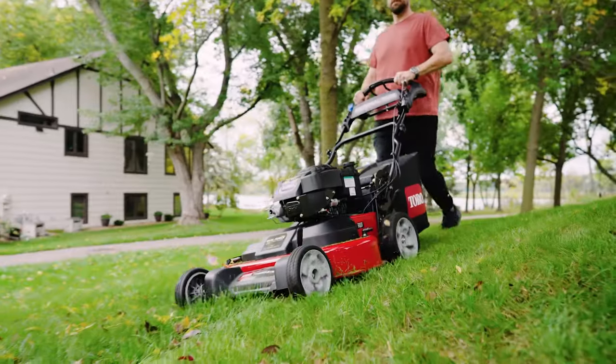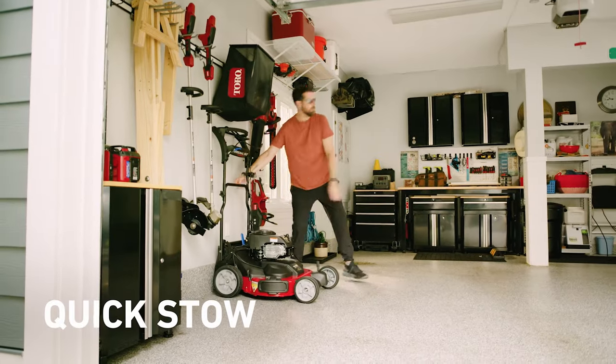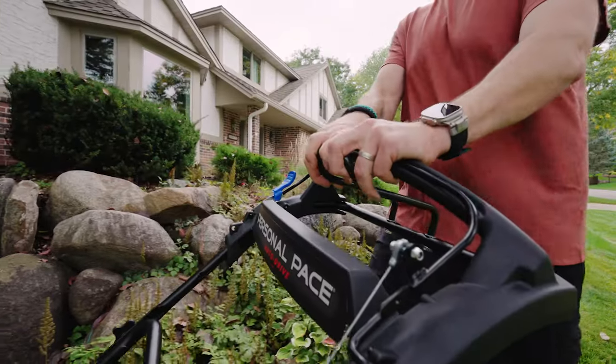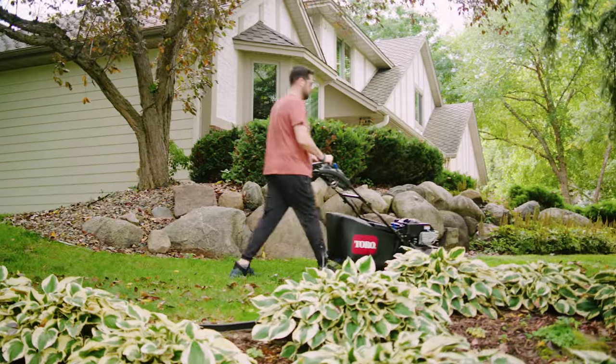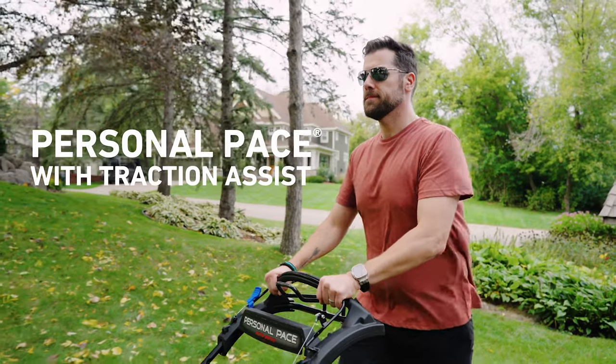Get it going, get it done, and get on with your weekend. With Toro's new 30-inch Time Master in the palm of your hands, you're in complete control. Mow at a pace that suits your busy schedule, with a mower that senses and smoothly adjusts to match your stride.